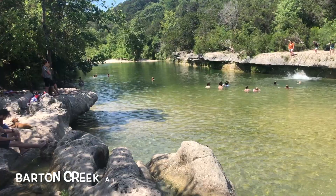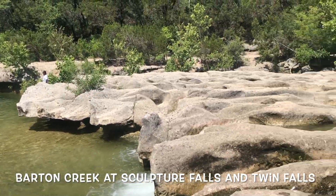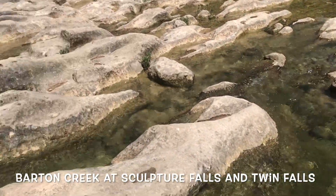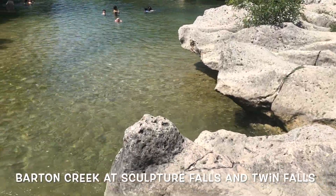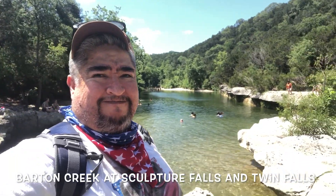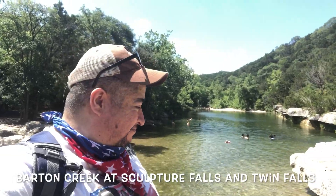The most well-known creek though is Barton Creek. Here we are at Sculpture Falls and Twin Falls — sometimes they're dry, sometimes they're not, so check online to see if the water is running. But if you can make it after a long hike, this is the perfect place. You just throw yourself in and cool yourself off after walking in the hot sun for a while.